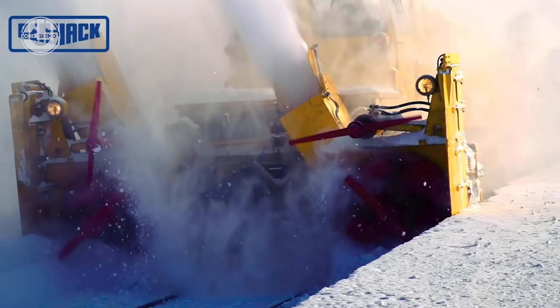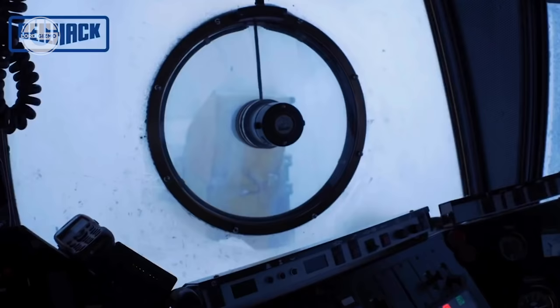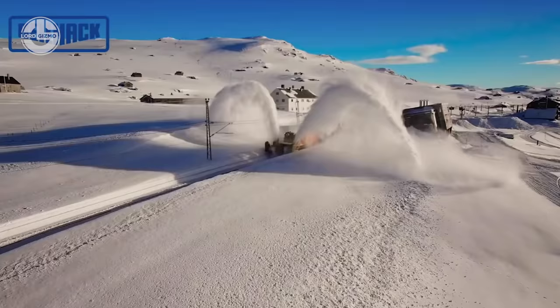It has two engines. One of them drives the entire machine, while the other is used to operate the blades. This spectacular machine ensures the removal of 10,000 tons of snow from the rail tracks in just one hour.